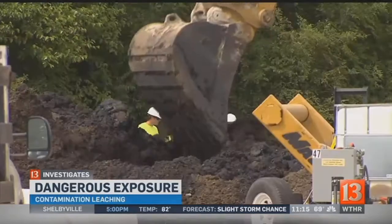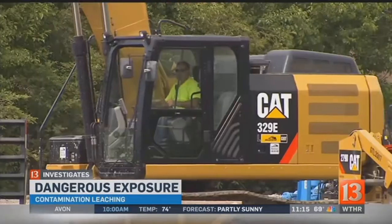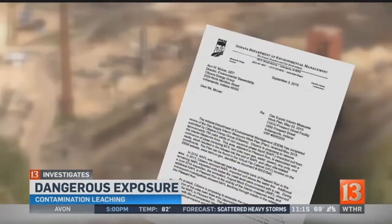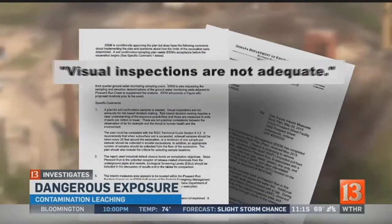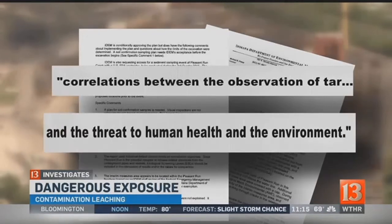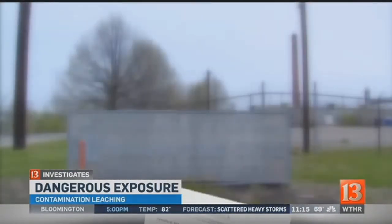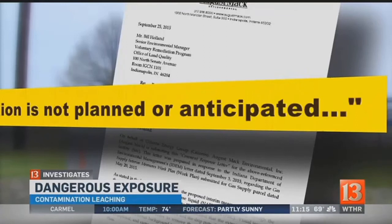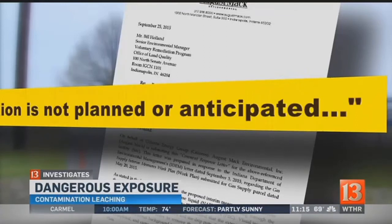Contractors hired by Citizens are now digging up contaminated soil along the banks, but only on its site. For now, there's no specific plan to remove contaminants off-site. It currently does not pose a threat to human health, but it does have a potential for ecological impacts. Last September, IDEM asked for additional soil samples, warning visual inspections are not adequate and questioning correlations between the observation of tar and the threat to human health and the environment. But Citizens and its cleanup consultant dug in their heels, saying further excavation is not planned or anticipated until a future plan is submitted. In other words, they'll get to it later. It's spreading, and once it gets off of the site, it's no longer their responsibility.